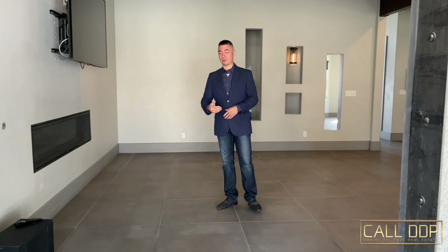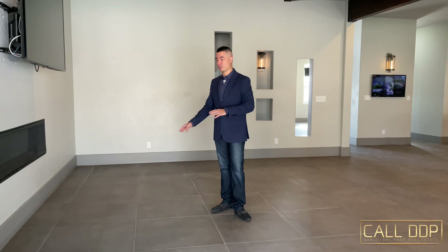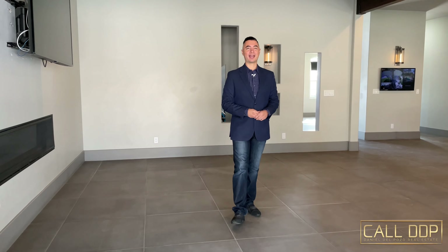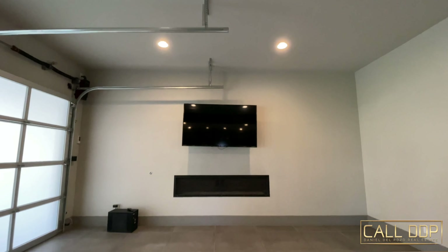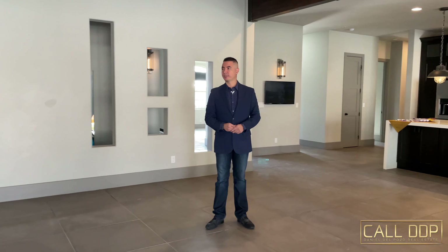Now, that's a feature you don't see every day — you can open up your living room to the outside through a custom garage door. If you wanted to, you could bring a large vehicle in here, showcase one of your motorcycles, something like that. But this is actually the living room. As we take a look at the rest of this living room, we do have a gas fireplace that's custom on the wall, and a place for your entertainment and television.